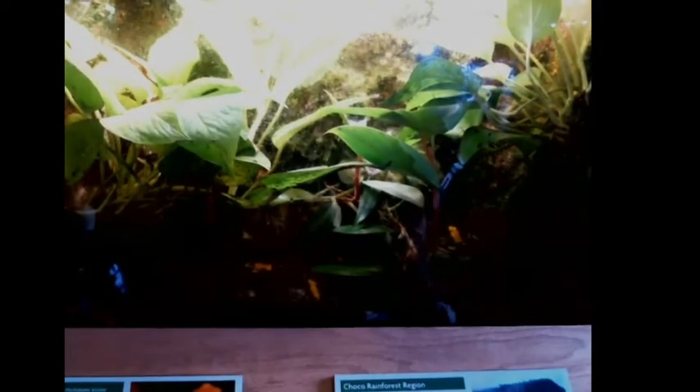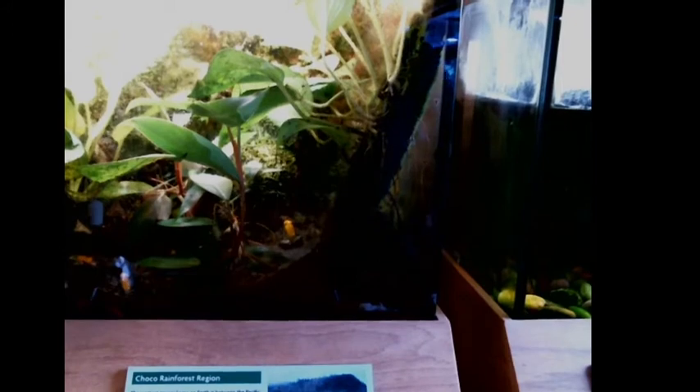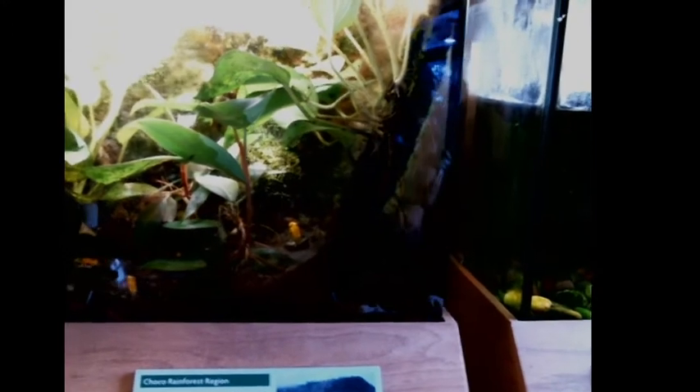We try to maintain as many live plants in the exhibits as we can. Our collection is here to teach people about the wild environments and habitats that these amazing creatures come from. By having live plants in the exhibits, it very much helps give a better sense of the environments and habitats they come from.